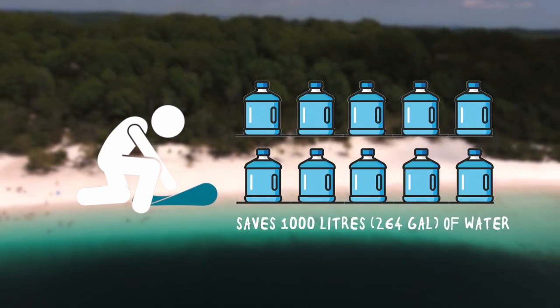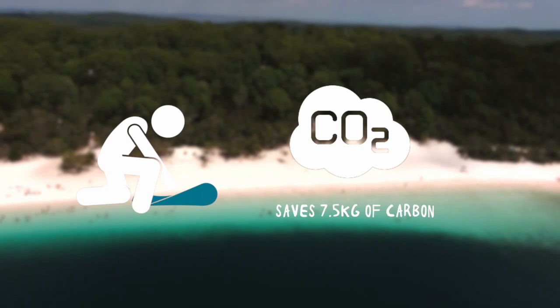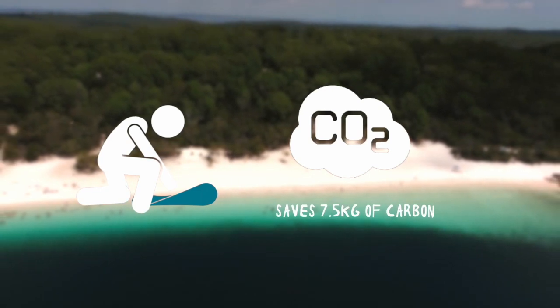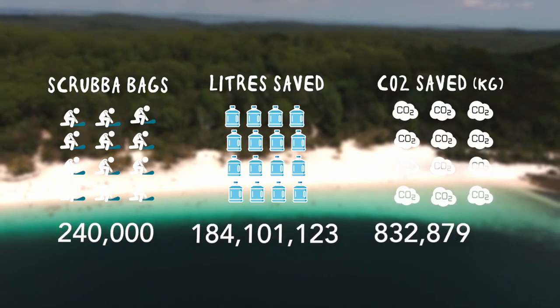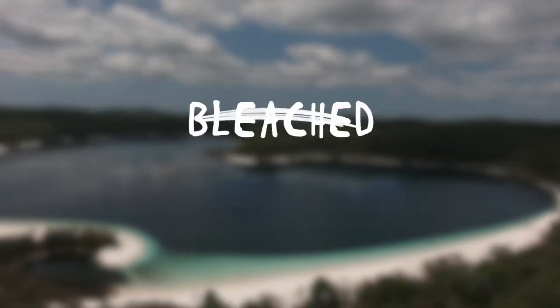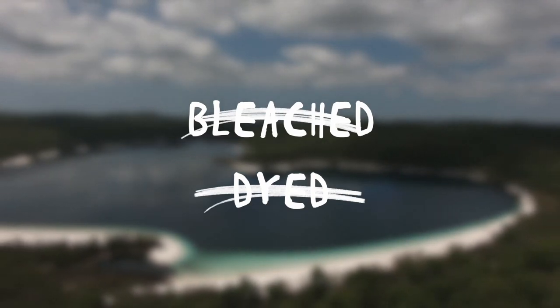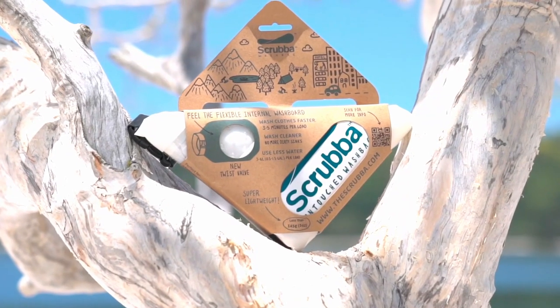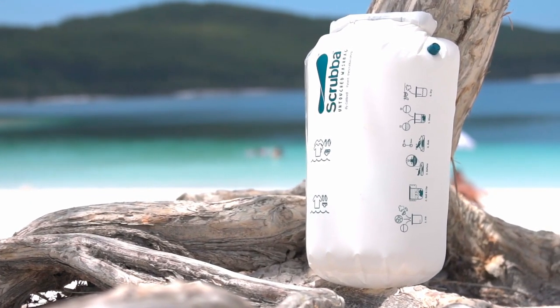Each Scrubber Wash Bag saves on average 1,000 litres of water and 7.5 kilograms of carbon each year. With over 240,000 Scrubber Wash Bags in circulation, the environmental savings are huge. The new Scrubber Wash Bag Untouched takes the environmental benefits a step further — by omitting all bleaching and dyeing steps, less energy and water is used during production.